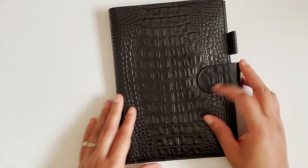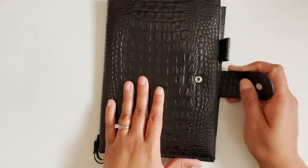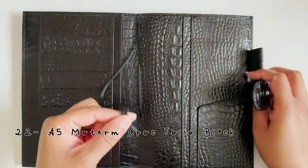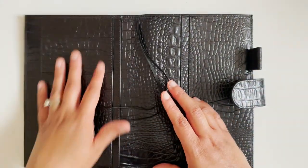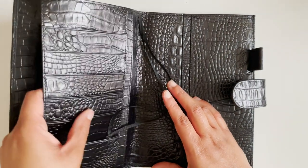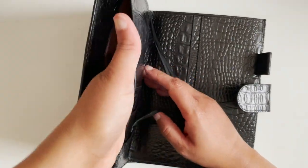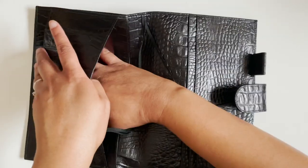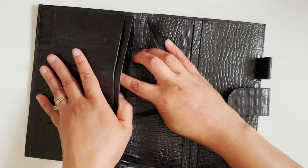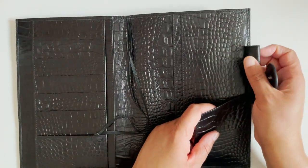Then I have a Moterm A5 cover in crocodile. It has bookmarks, slots for stickers or credit cards, pockets on both sides, space for your notebook, a secretarial, a pen loop, and a big back pocket.